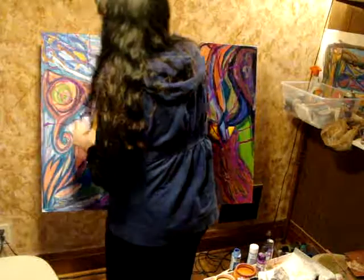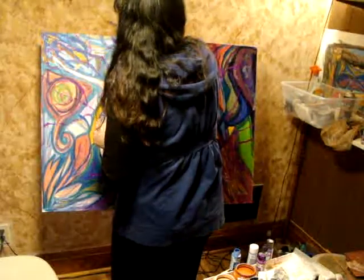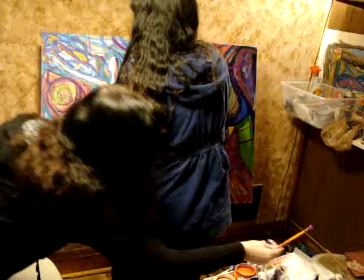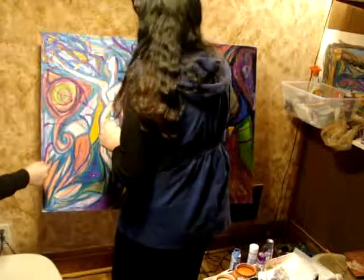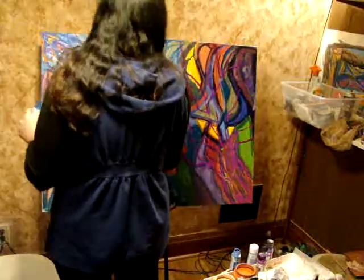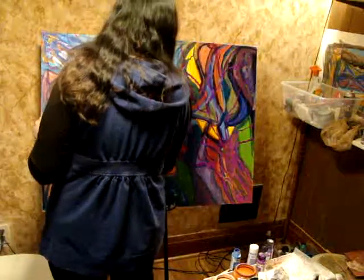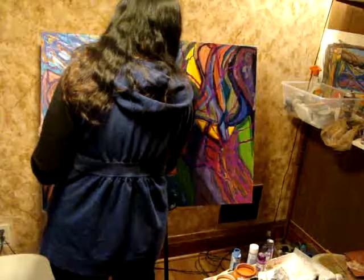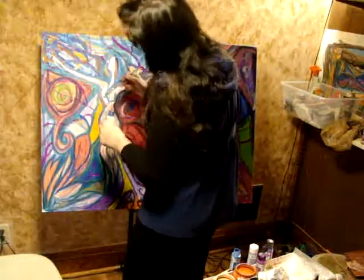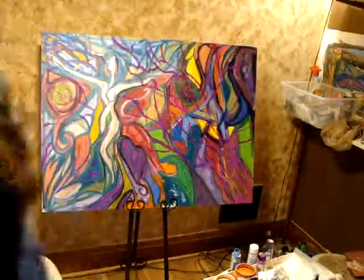I'm adding just a little slight shading on the bottom. Happy, happy, happy. I'm going to have to step back here. Can you take a good look? Let's take a good look — okay, perfect.